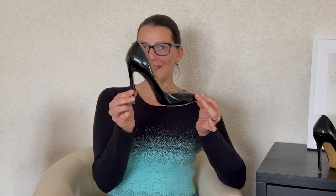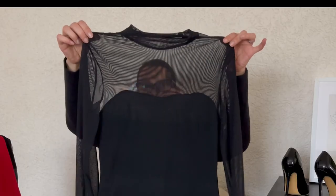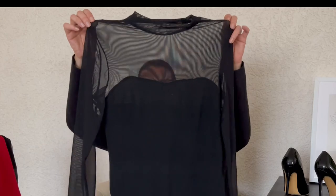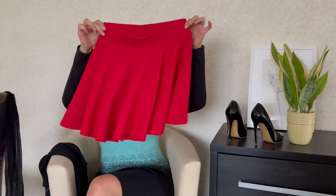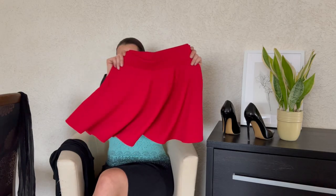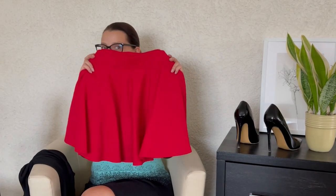For this I choose my classic patent leather high heels, a simple black bodysuit, and my red skater miniskirt. I think it's a long time ago that we had an outfit with this skirt. I'm really in love with this skirt, but with this color I can't wear it so often, but I love this skirt.